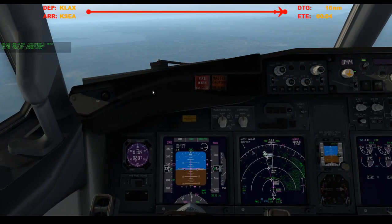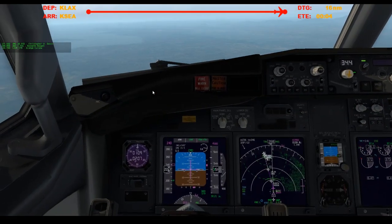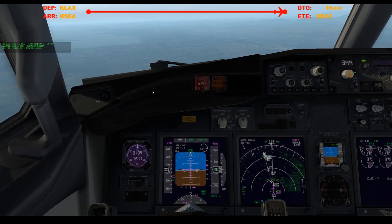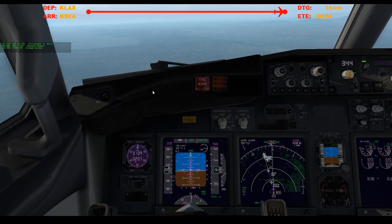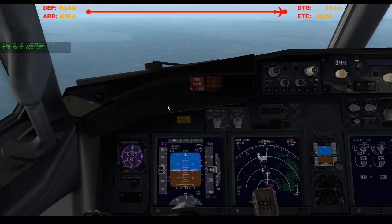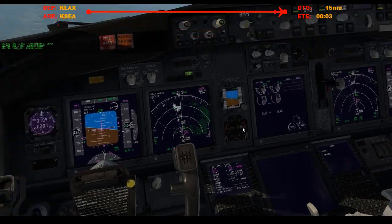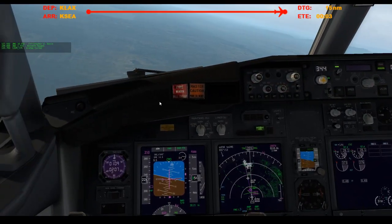Adjusted to 210. Perfect. Picking up the ILS DME. I'm gonna pick up the speed brakes, make sure we get slowed down to that 210 speed.